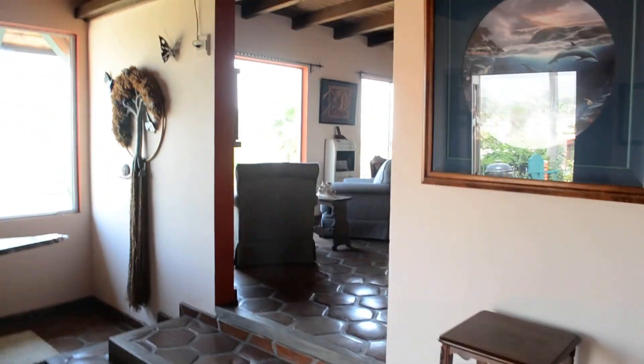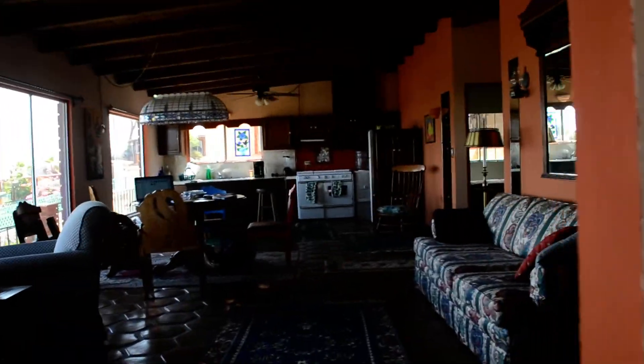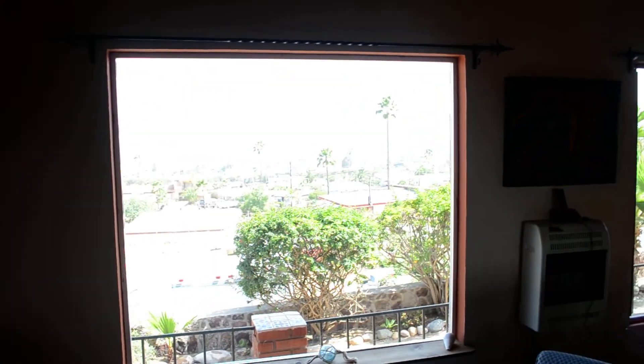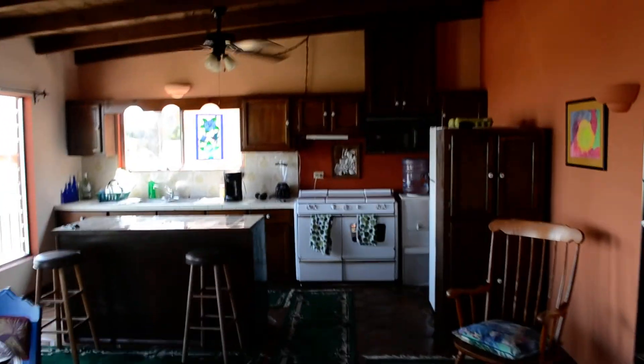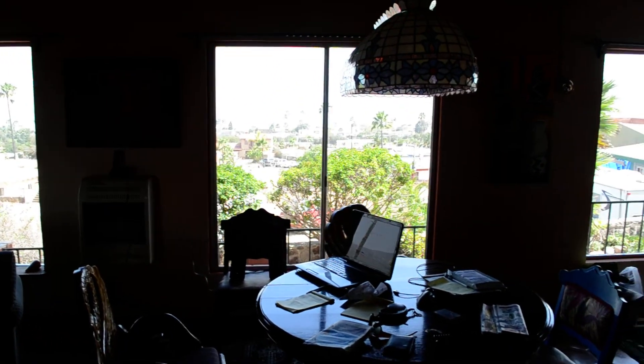So this is the living room. The chairs look out so you can watch the ocean. Here's the office space — that's where I'll be working.